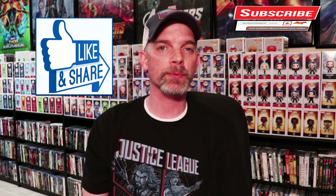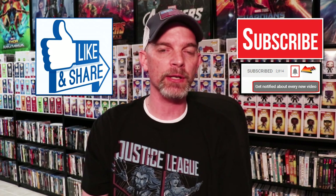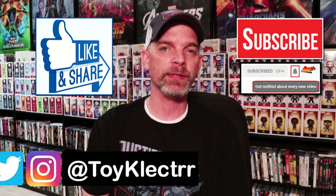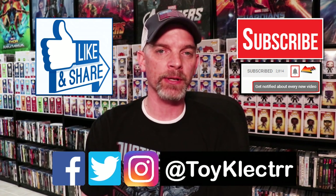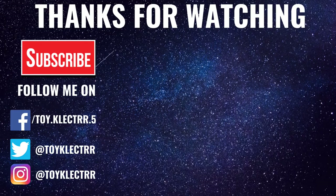I really appreciate you taking the time to watch this video. If you liked what you saw, please give it a thumbs up and share the video. If you haven't subscribed to my channel, I'd really appreciate it if you would. Please remember to hit that notification bell so you can be notified every time I upload a new video. You can also find me on Facebook, Twitter, and Instagram. We'll see you next time!